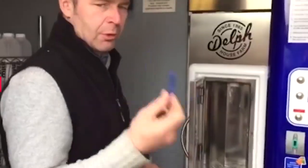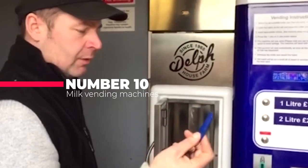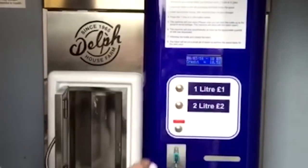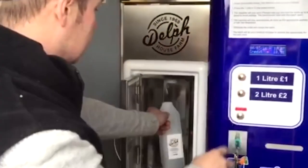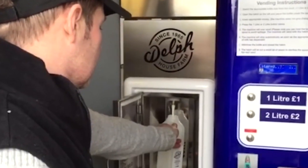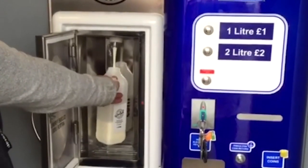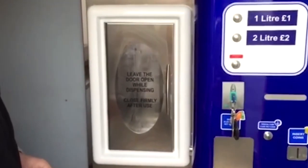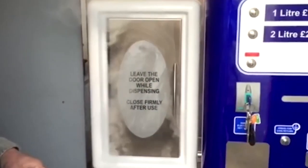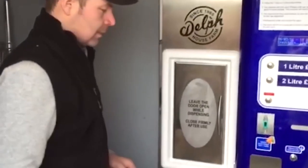Number 10 on our list is the milk vending machine. Yes, we know — we thought it was just a neat addition, but they really exist. Pop over to France and find some for yourself. They are made and distributed by Direct Lait. They sell fresh milk for about $1.30 a liter. Apparently some even come with cow sound effects to immerse you in the experience — absolutely brilliant, to be honest.